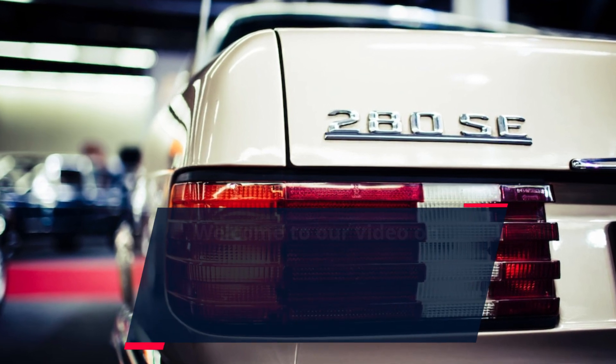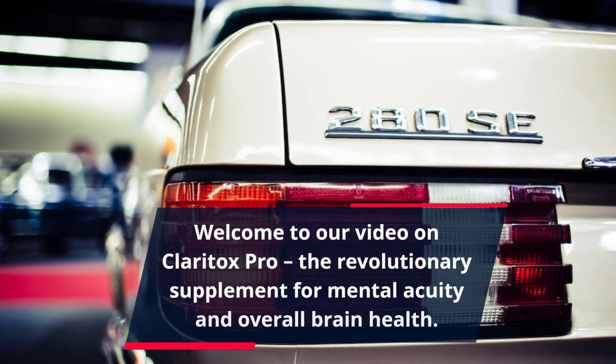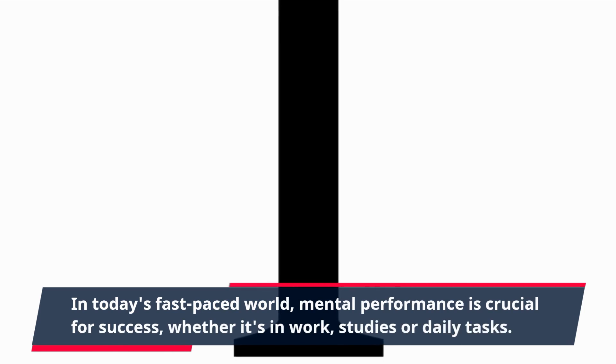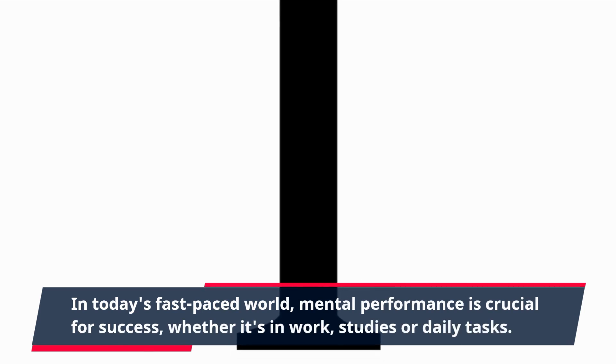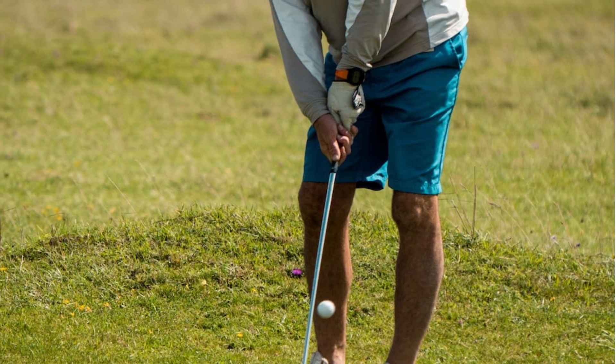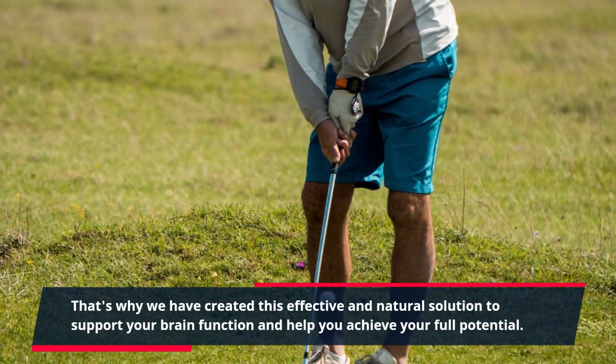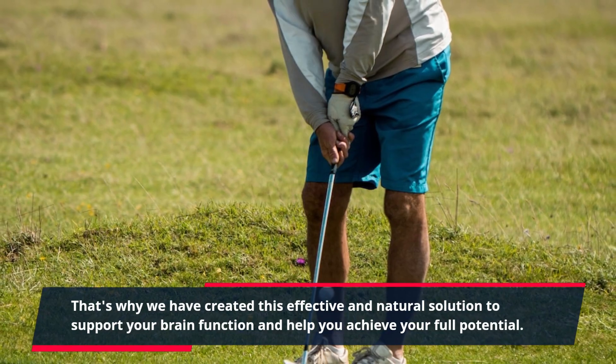Welcome to our video on Claritox Pro, the revolutionary supplement for mental acuity and overall brain health. In today's fast-paced world, mental performance is crucial for success, whether it's in work, studies, or daily tasks. That's why we have created this effective and natural solution to support your brain function and help you achieve your full potential.